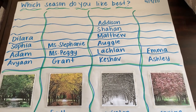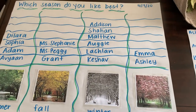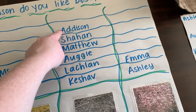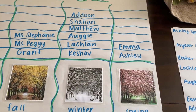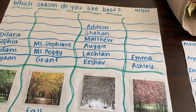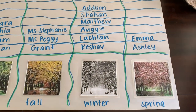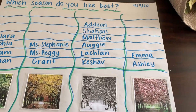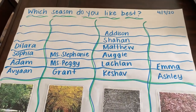And then winter — this was surprising to Miss Stephanie, how many friends said winter was their favorite. Kishav, Lachlan, Augie, Matthew, Shahan, and Addison all said winter was their favorite. Kishav said winter because it has snow. Lachlan said winter because it has snow and he can play in it. Augie said winter because he can play in the snow. Matthew said winter. Shahan said winter because you can make a snowman. And Addison said winter because she likes snow and wants to play in it. Also something kind of cool is Addison's middle name is winter, so of course she's going to like winter, right friends?